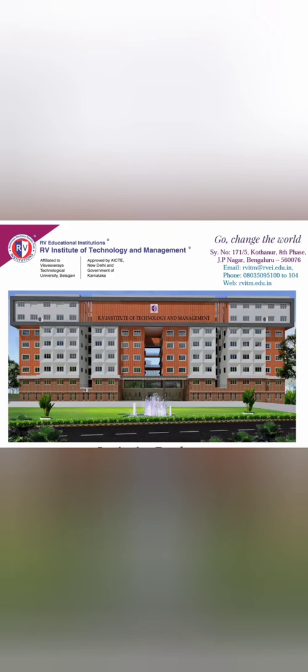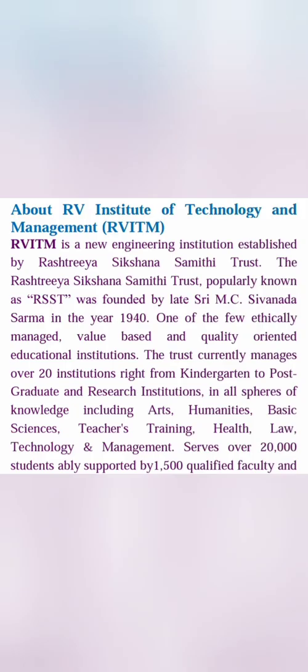This is a new college which is part of the RV group. RVITM is based out of Bangalore, basically in the J.P. Nagar area, which is quite in the center of the city. It is part of the same Rashtriya Vidya Samithi Trust that started RVCE, which is the number one engineering college in Bangalore and Karnataka.